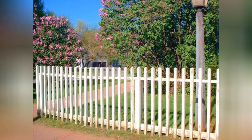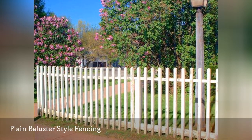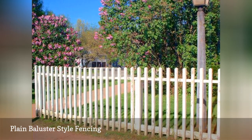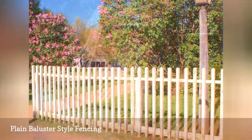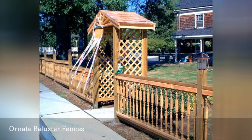At a glance, you might mistake this style of fencing for the picket style. In the prior photo, you saw the plain balusters typical of baluster style fences.